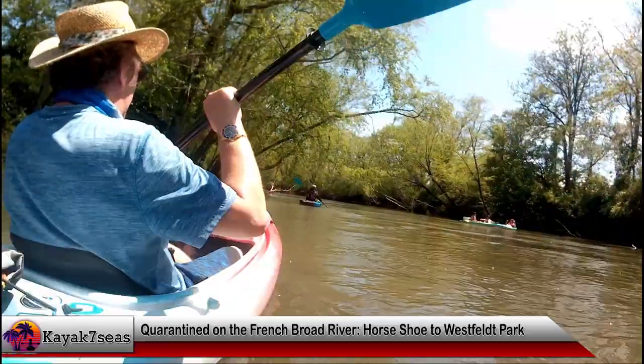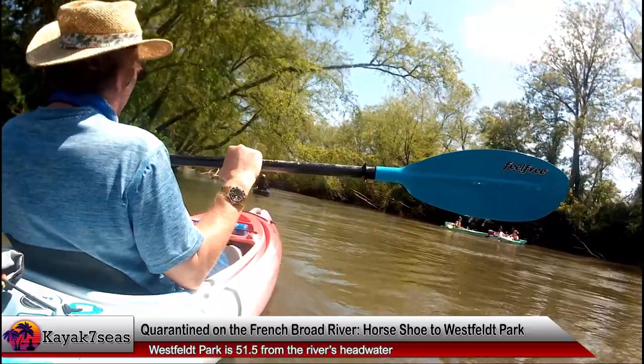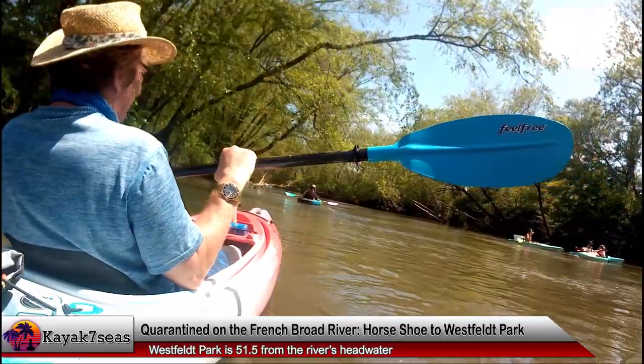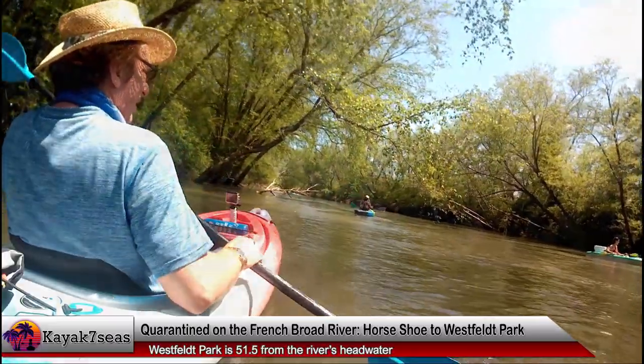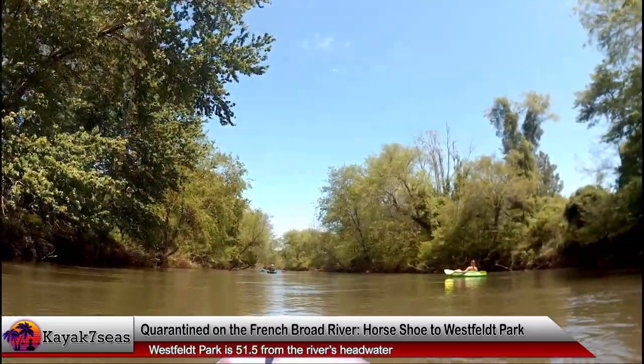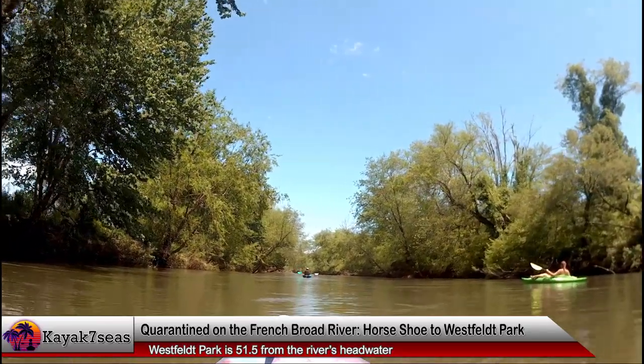We weren't in the water very long before we caught up with and passed some other kayakers floating down the river. They were drinking adult beverages and having a good time. It was nice to see other people out on the water enjoying themselves, even if their choice of music was terrible. While I do enjoy a good tune out on the river, I'd much prefer the relaxing sounds of the rippling water.